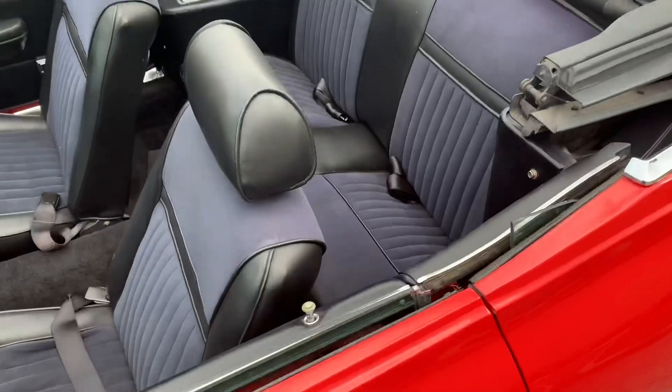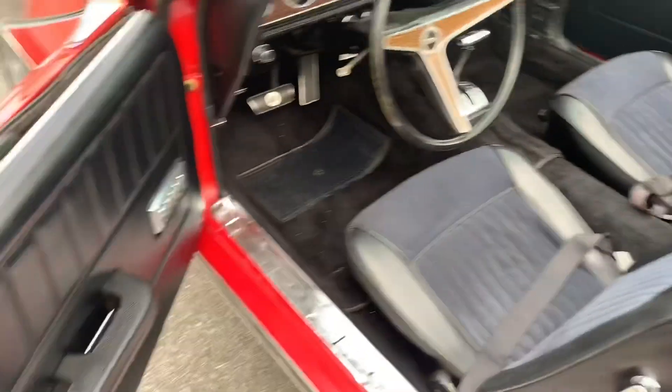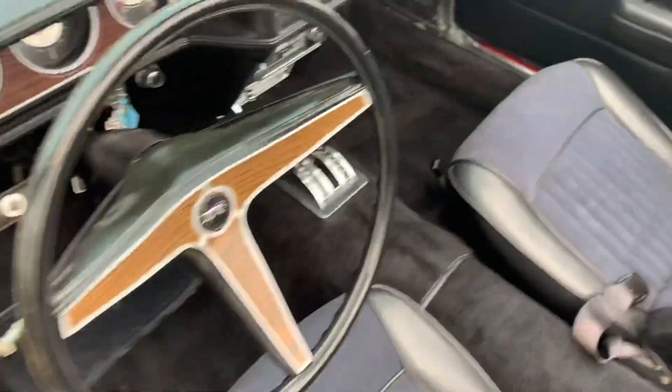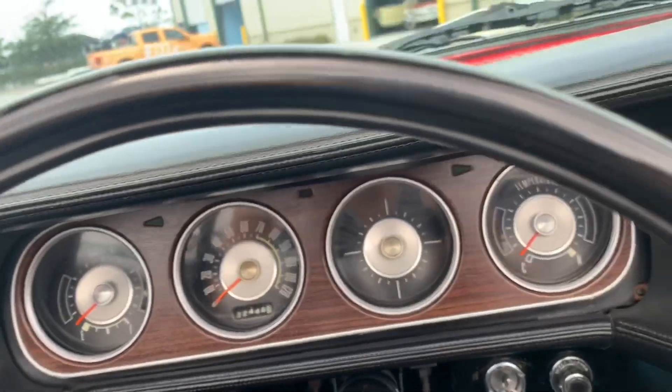The interior is also in wonderful shape. Super clean — no rips, no holes, no tears. Pretty comfy car too.